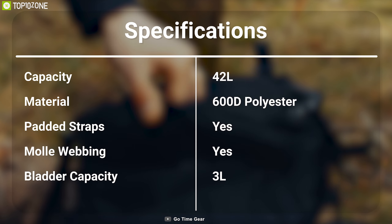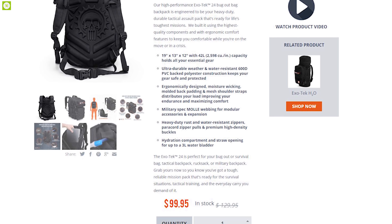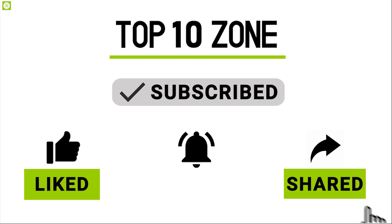It comes with ergonomically designed molded back padding and mesh shoulder straps that distribute your load evenly, improving your endurance and maximizing comfort. This backpack features military-spec MOLLE webbing for modular accessories and expansion, and comes with a hydration compartment and straw opening for up to a 3-liter water bladder.